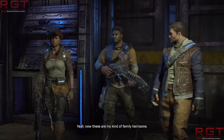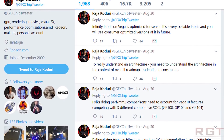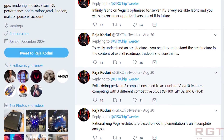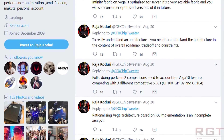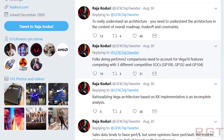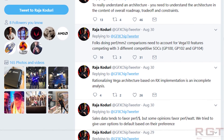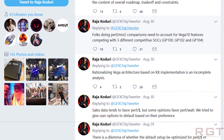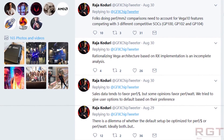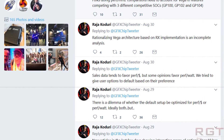This one I found particularly interesting: Infinity Fabric on Vega is optimized for the server — it's a very scalable fabric and you will see customer-optimized versions of it in the future. To really understand the architecture, you need to understand it in the context of the overall roadmaps, trade-offs, and constraints. Folks doing performance-per-square-millimeter comparisons need to account for Vega 10 features competing with three competitive sockets — this includes GP100, GP102, and GP104. Rationalizing Vega architecture based on RX implementations is an incomplete analysis. Vega has the largest performance-per-watt dynamic range of any GPU he can recall.